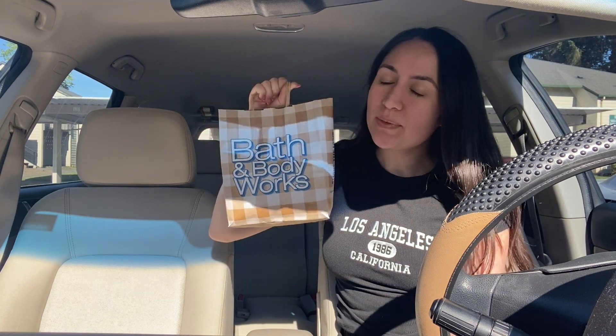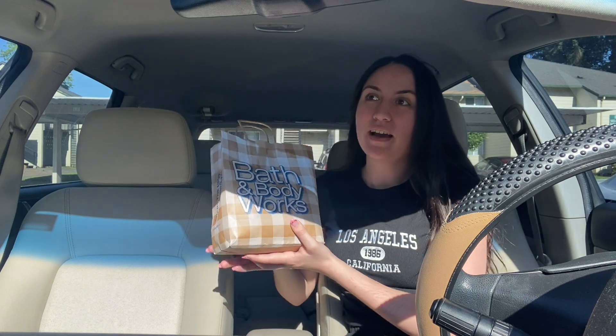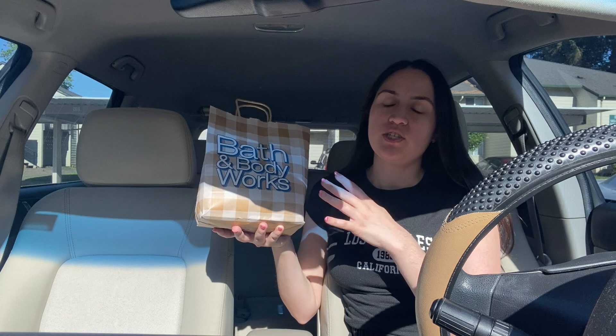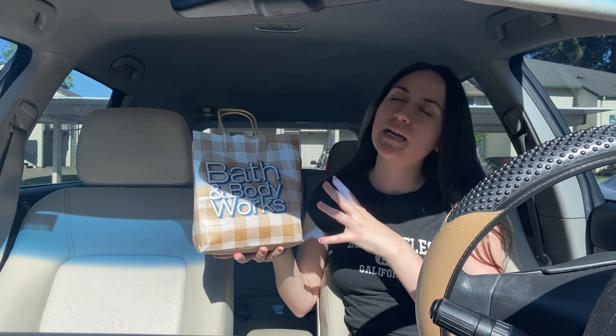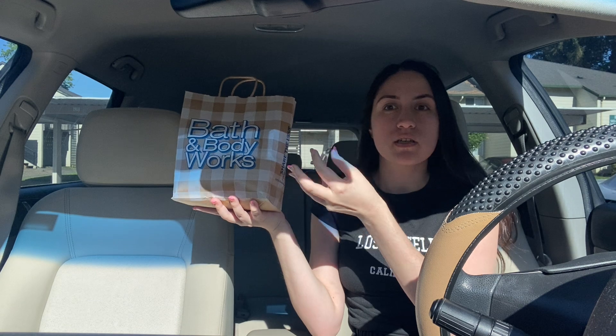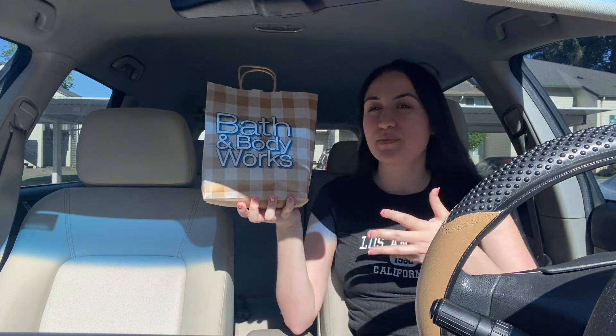Hey you guys, we have a summer Bath and Body Works haul of 2024 — cannot wait to show you what I got. It's been a hot second since I've shopped there because I've been changing up my bedroom. The walls are a new fresh color and I've stopped buying candles because the smoke can ruin the paint on the walls, turning it a dark color. I have some left that I'm going to use when I take my baths, but that's kind of it.